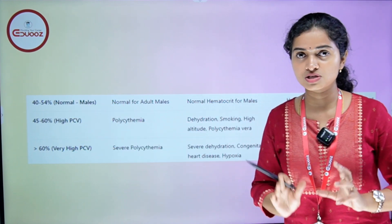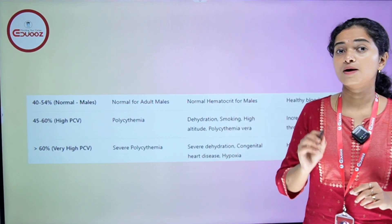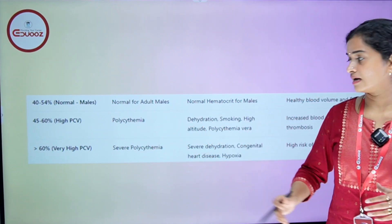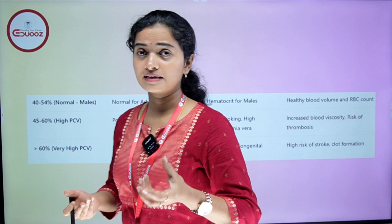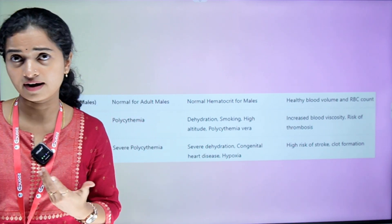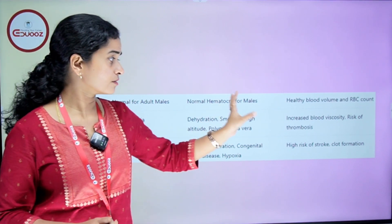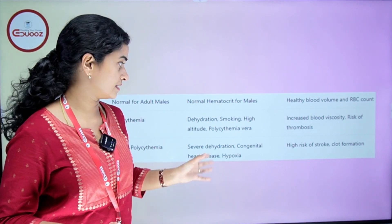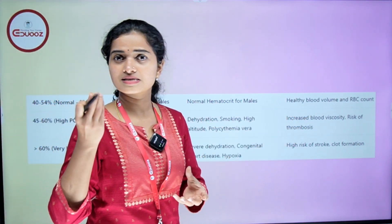A PCV of 45 to 60% indicates high PCV, which indicates Polycythemia. The causes include dehydration, smoking, and high altitude. The reason behind high PCV leads to increased blood viscosity and risk of thrombosis. That is the clinical significance.